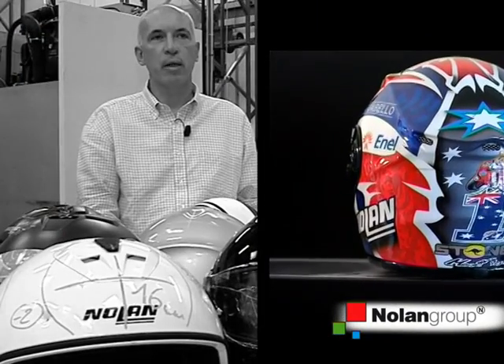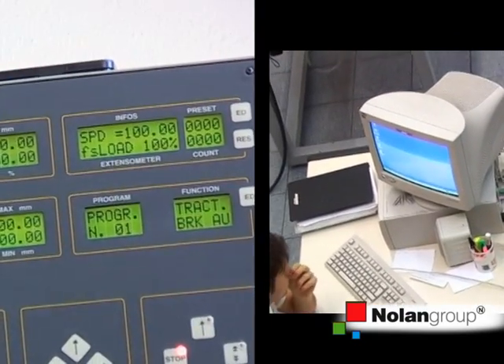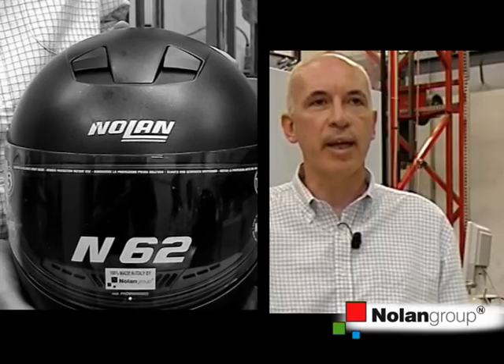Homologation of a helmet means bringing the safety features of the helmet itself to international standard level. But not just that — it also means trying to improve those safety features.